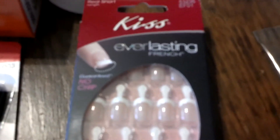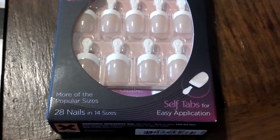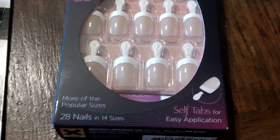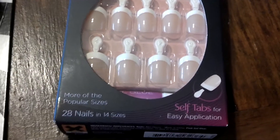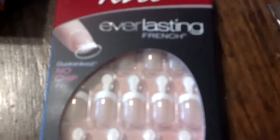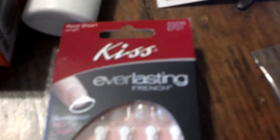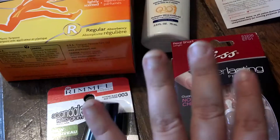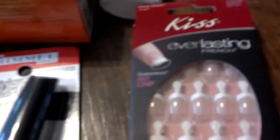Then we got Kiss Everlasting French Nails — press-on nails, 28 nails and 14 sizes. Guaranteed no chip. Which is kind of funny, because I've finally started growing my nails for the first time ever, since I can't really use this hand. Right hand, not so much. Left hand, yeah, they're actually looking pretty nice.